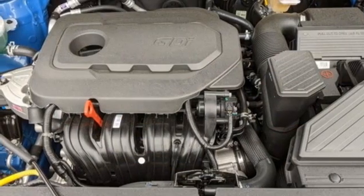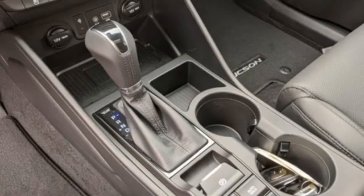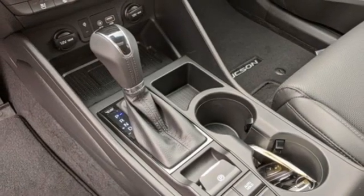Streaming audio. Hands-free liftgate. Doors and push-button start proximity key. And I-4 engine.